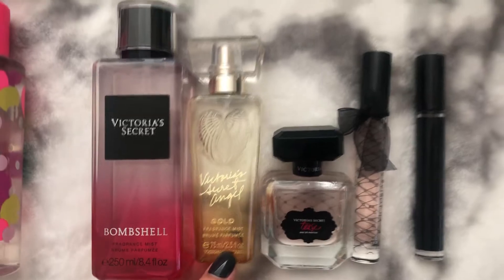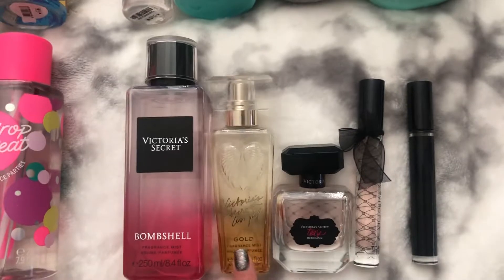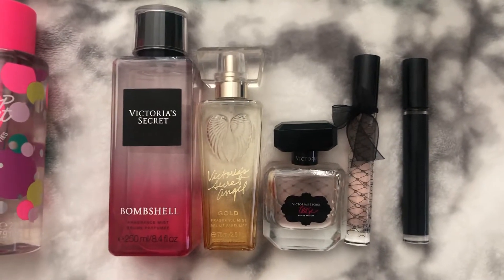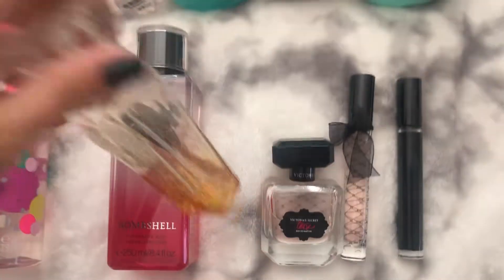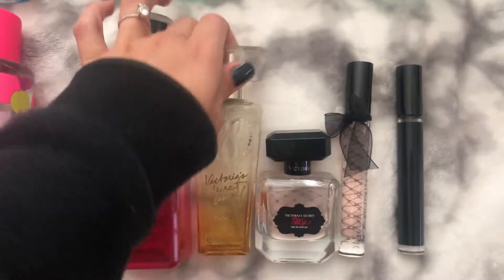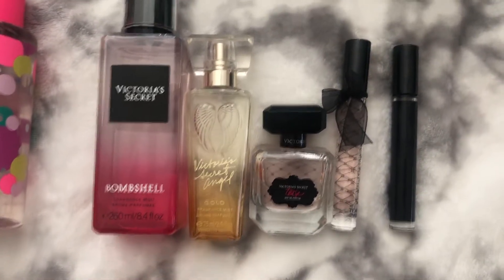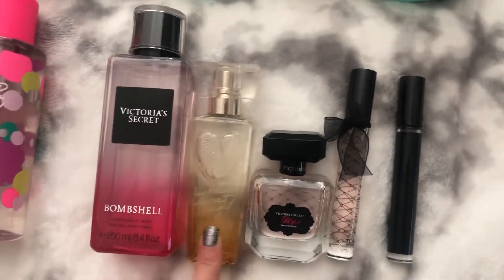Over here I have the Victoria's Secret Angel Gold fine fragrance mist, again just a diluted version of the perfume. This is super old — it might be almost eight years old because I got it either right before or right after I started dating Brian. I only have a tiny bit left and honestly I don't think I'll ever finish it because it smells so good and brings me back to our first dates. They don't sell it anymore, but it always reminds me of our first couple of dates in the fall and winter. It has a little bit of sentimental value to me.